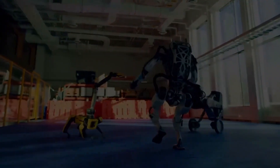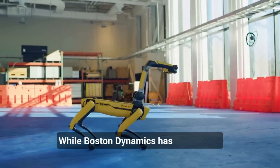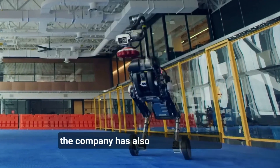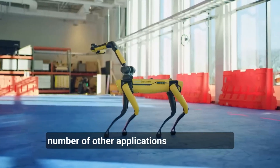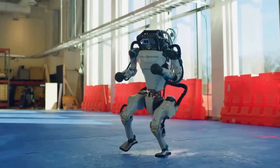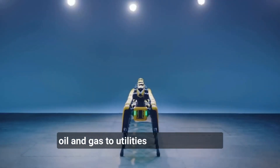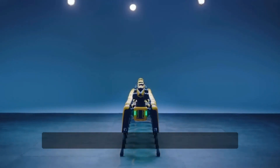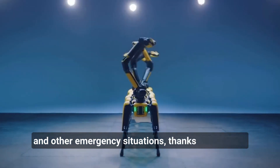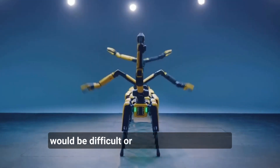So what are these robots actually used for? While Boston Dynamics has a history of developing robots for military and industrial use, the company has also been exploring other applications in recent years. For example, Spot has been used for inspection and surveying in industries from construction and oil and gas to utilities and public safety. Atlas has also been used for disaster response and emergency situations, thanks to its ability to navigate challenging environments and perform tasks that would be difficult or dangerous for humans.